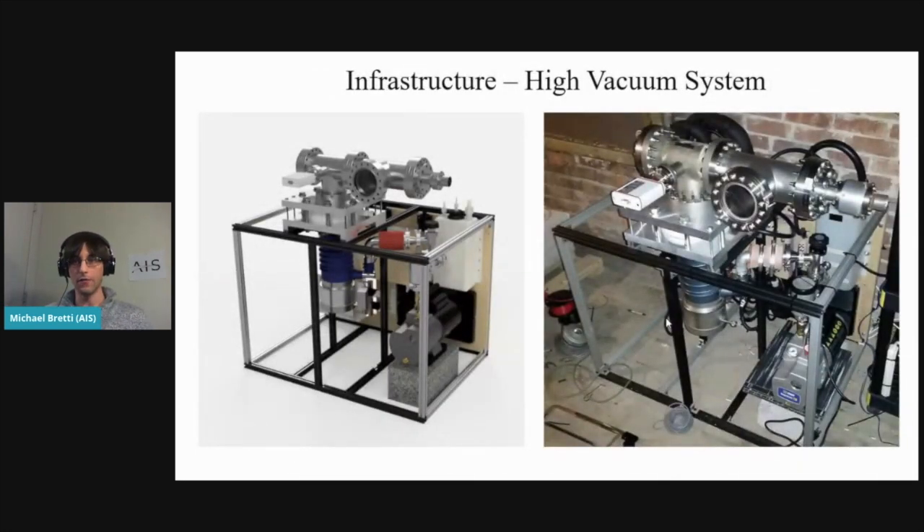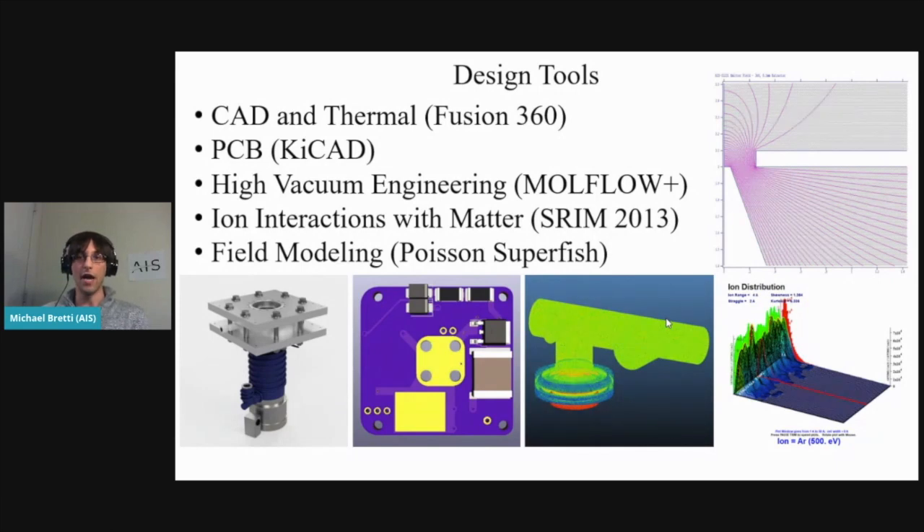My vacuum chamber setup is based on six-inch conflat hardware, which is a standard in the vacuum industry — very compact. Normally propulsion system testing uses big chambers you can almost walk into, but that's not necessary for microsatellite applications, so I went with a bare-bones basic setup. There's a huge and growing community of DIY vacuum hackers around the world doing everything from semiconductor to plasma physics. In terms of design tools, I use free software — not always open source, but powerful tools like MoFo Plus from CERN or SRIN 2013, which are actually reference standards in research.